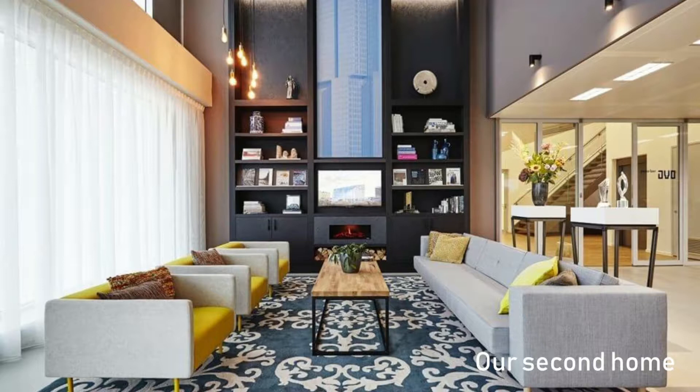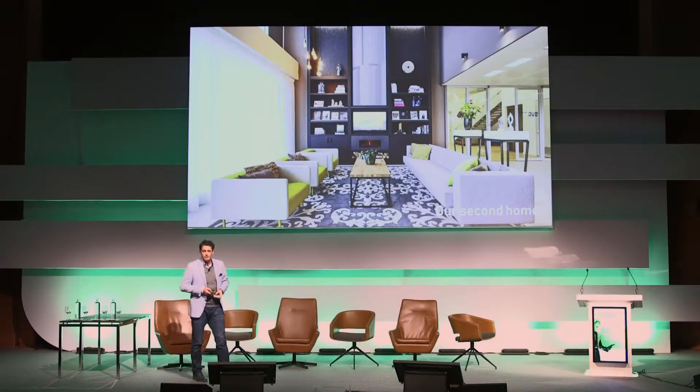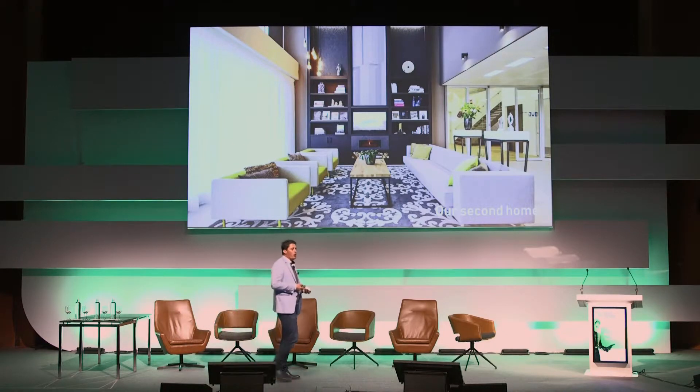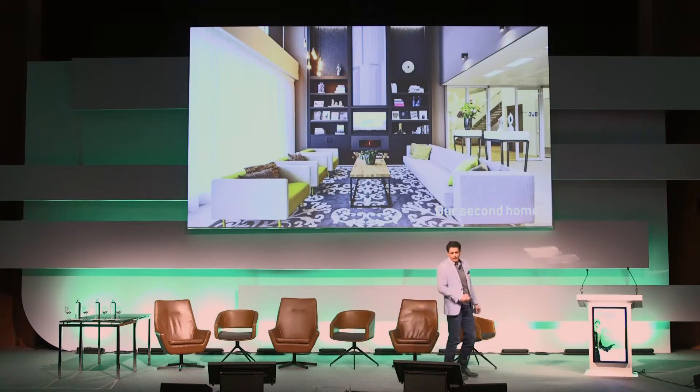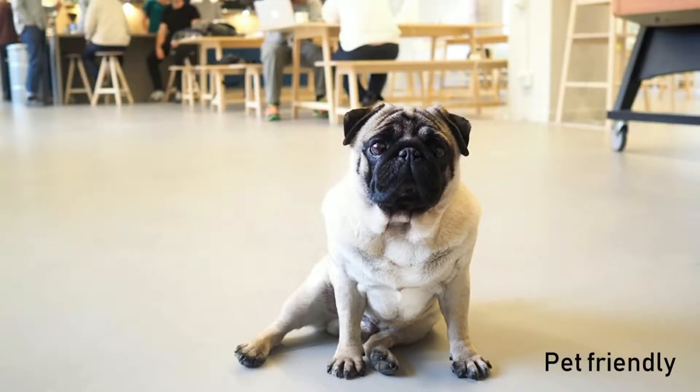As you can see here in this example, this is actually the OVG office here in Amsterdam in the Edge Building — lots of soft furnishings to try and make it feel a lot more homely rather than a typical cold office space. We're also encouraged to bring pets to work.